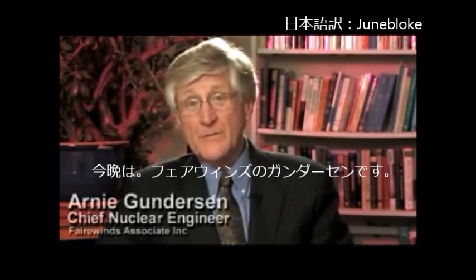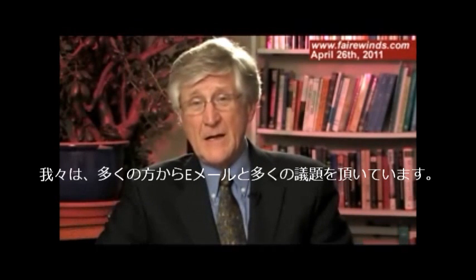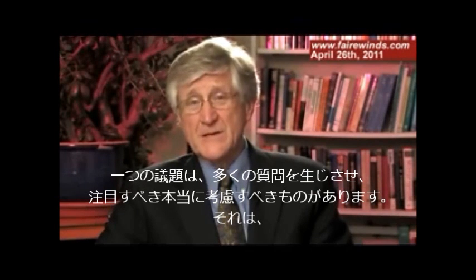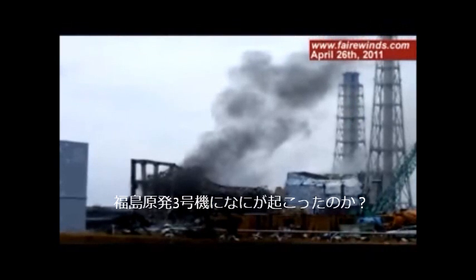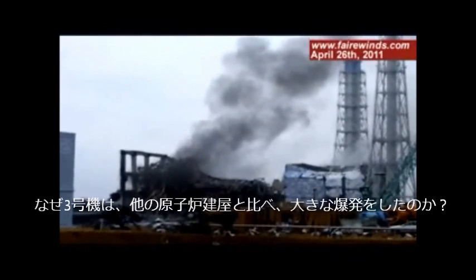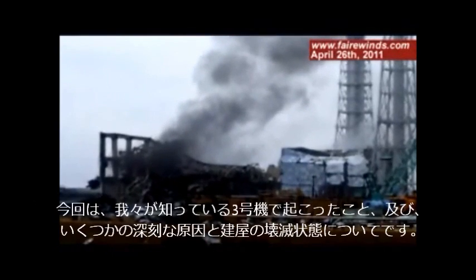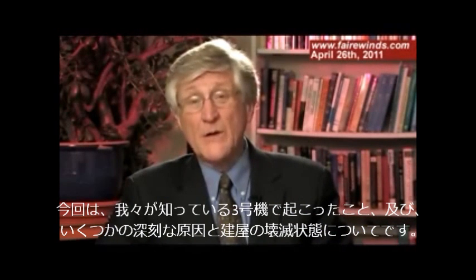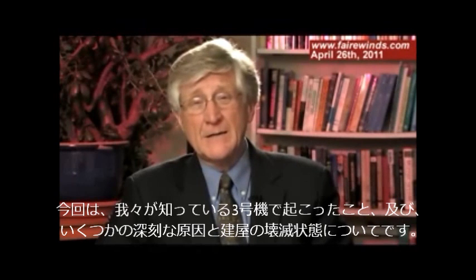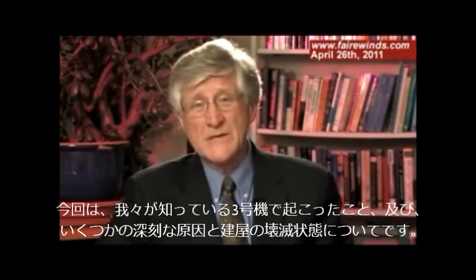Good evening. I'm Arnie Gunderson from Fairwinds. We've been getting a lot of emails on many topics, but one topic has generated an awful lot of questions and concerns and some really thoughtful remarks: what happened at Unit 3? Why did that explode the way it did compared to Unit 1 and all the other reactors on site? Today I want to use the opportunity to talk about what we know for sure about Unit 3 and a couple of theories about what could have caused the devastation we see there.